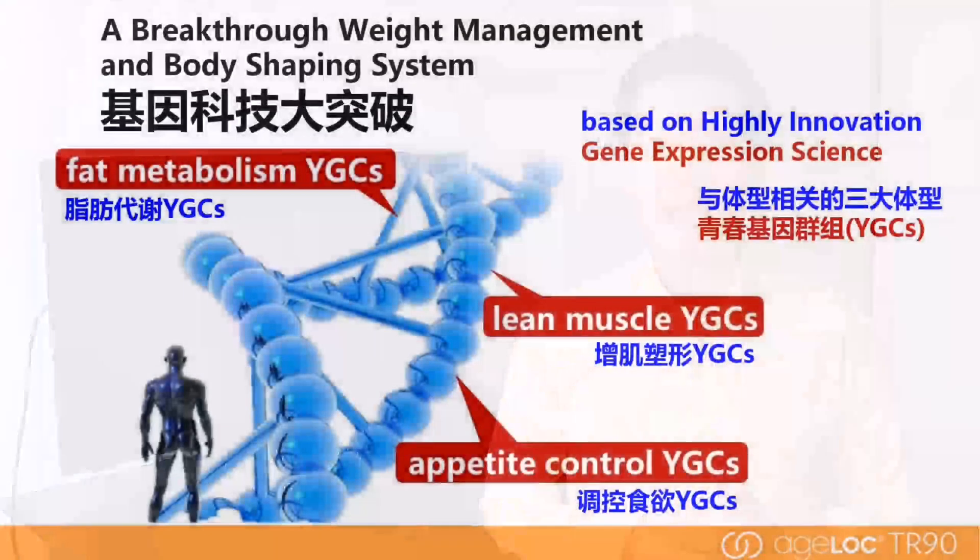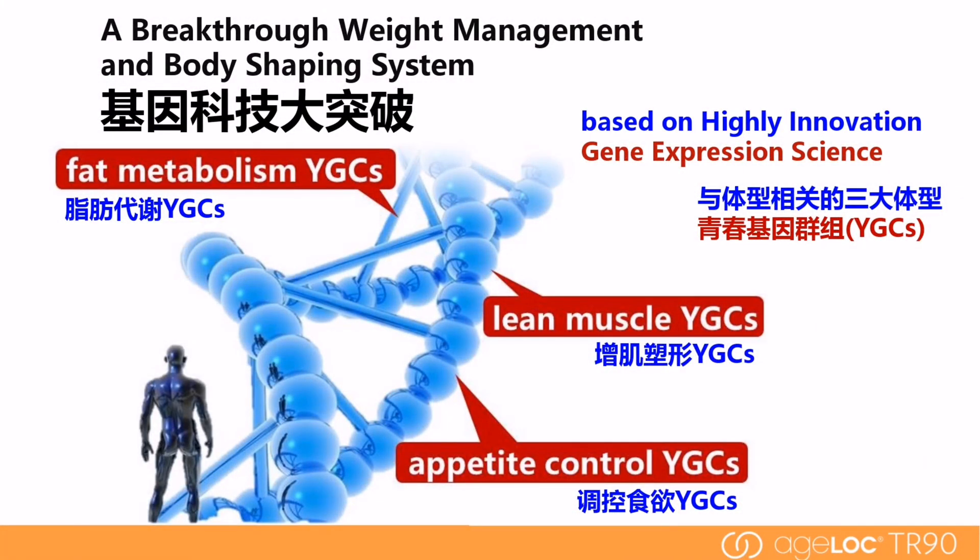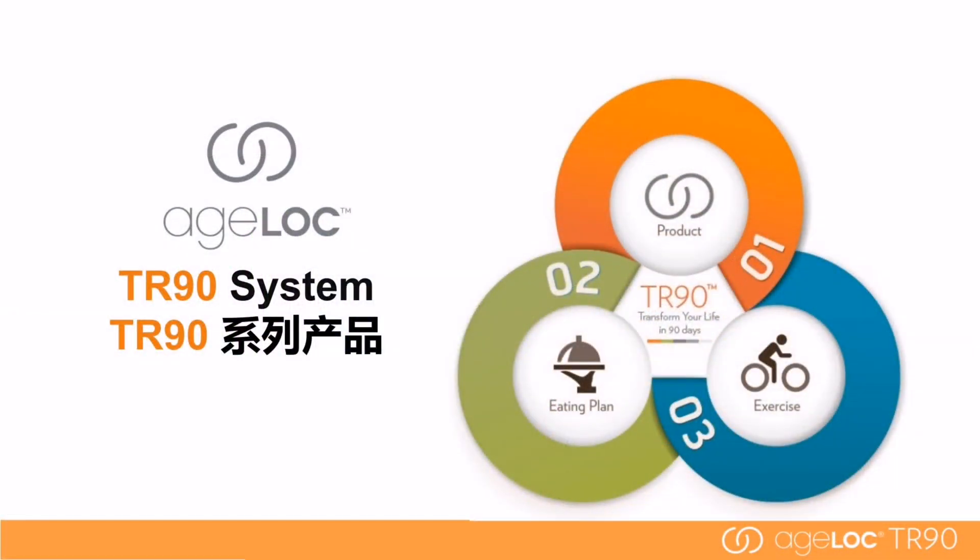Geneticists are beginning to understand how the environment, diet, lifestyle, and natural ingredients impact gene expression to influence characteristics such as how we age. H-Log TR90 not only helps in weight management but also promotes subcutaneous fat loss, visceral fat loss, and lean muscle building through regulating the expression of fat metabolism, lean muscle mass, and appetite control genes. There are three key elements in the TR90 system: products, diet plan, and exercise.